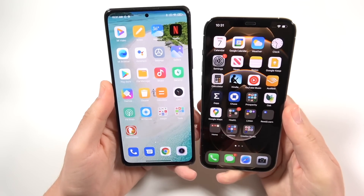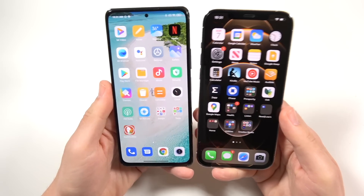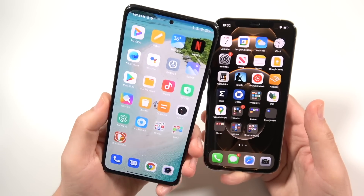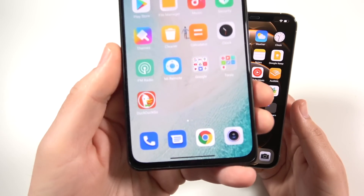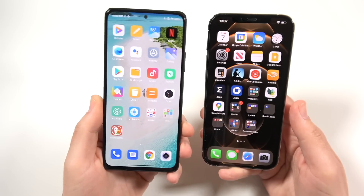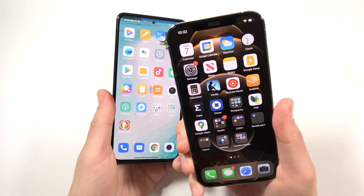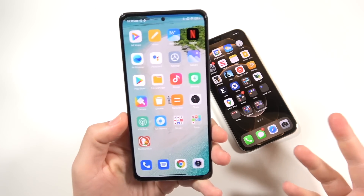Looking at the overall front screen, this is what really shocks me. You're getting essentially the same type of display — a 6.7-inch OLED on the iPhone and a 6.67-inch OLED on the Xiaomi. Both are large displays. The aspect ratios are definitely different though; the Xiaomi Redmi Note 10 Pro is more of a narrower tall display, while the iPhone is more of a wider display. So the 12 Pro Max is one of the better reading phones.